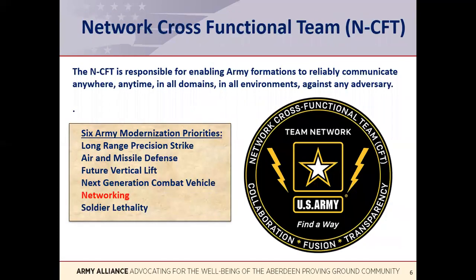The Army has six modernization priority areas, listed on the chart on your screen. To speed up the process of satisfying each of these modernization needs, cross-functional teams, known as CFTs, were stood up in 2019 as part of the Army Futures Command. One of the modernization priorities is networking. As a result, the network cross-functional team was stood up at APG. They are a core group of experts addressing the most pressing challenges to the tactical network that our soldiers use on the battlefield.